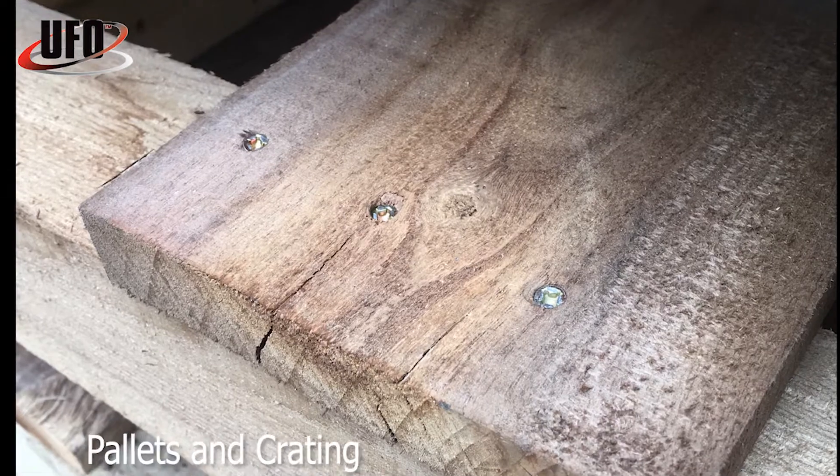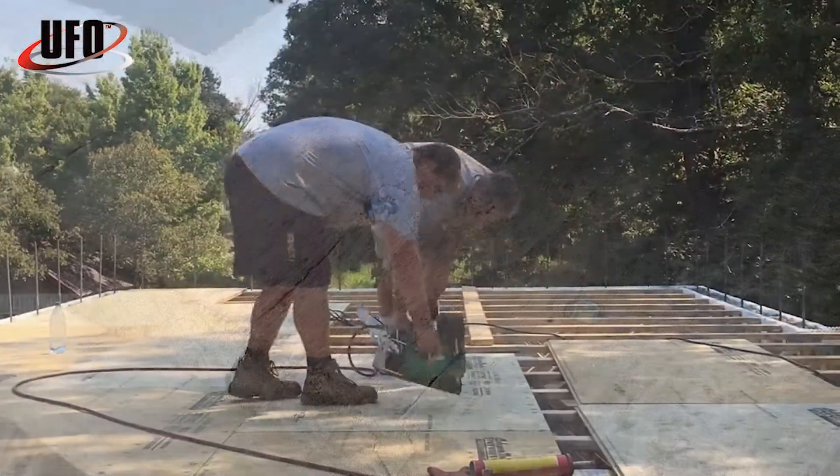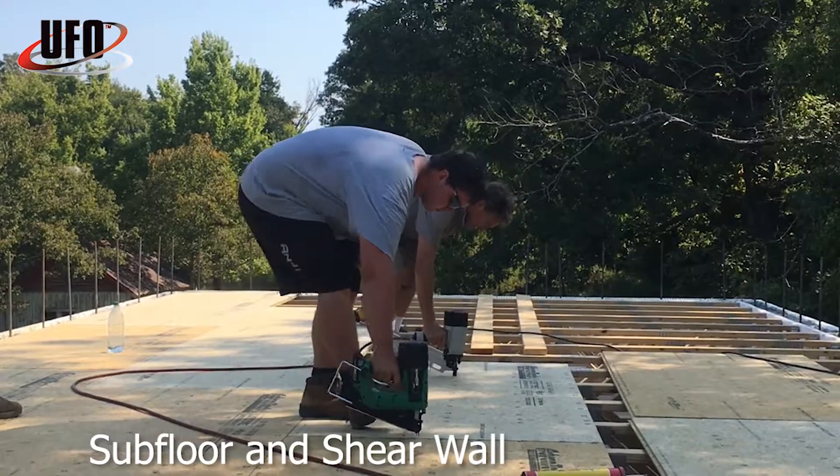Patented, tested, approved. Ballistic nail screws are driven with a battery, pneumatic, or gas tool — even one you may already own. We do not require a specific brand of tool.